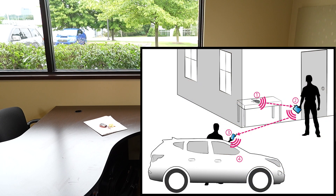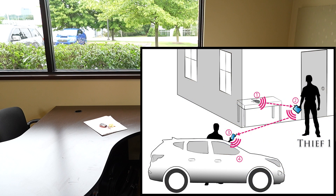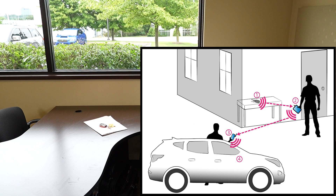In a relay attack, thief number one is going to try to communicate with the key that may be lying inside of an office through a window. Maybe it's at home on a counter. And once they communicate directly with that key, they're able to broadcast that signal over to thief number two that'll be located at the vehicle.